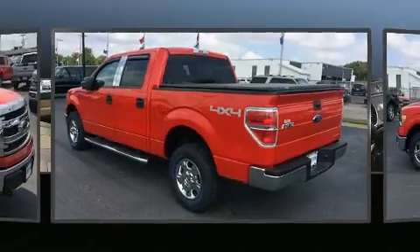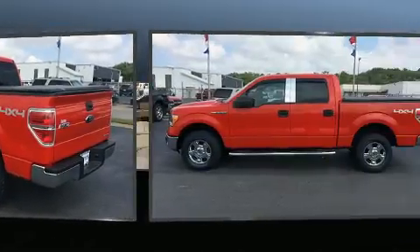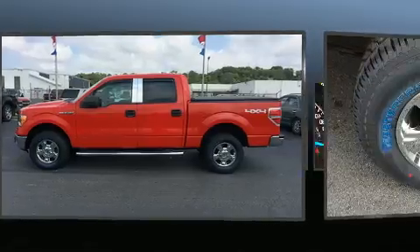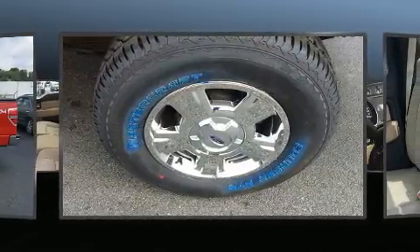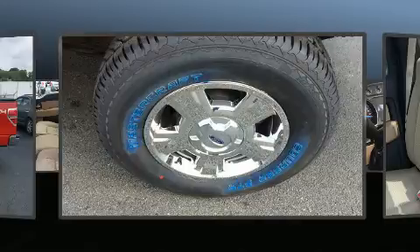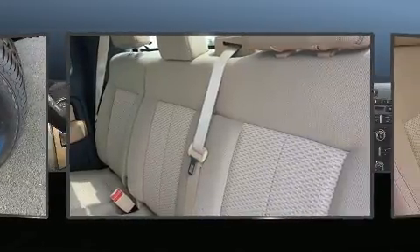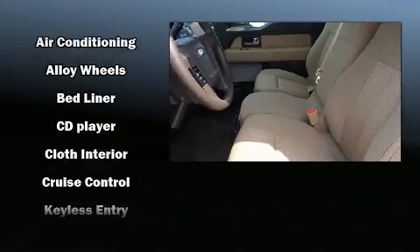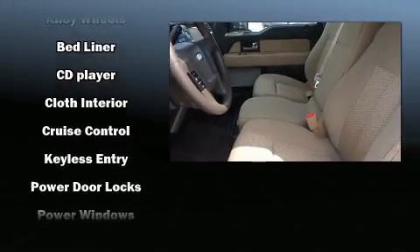Top features include a split folding rear seat, one-touch window functionality, variably intermittent wipers, remote keyless entry, and air conditioning. Audio features include an AM/FM radio and four well-positioned speakers.